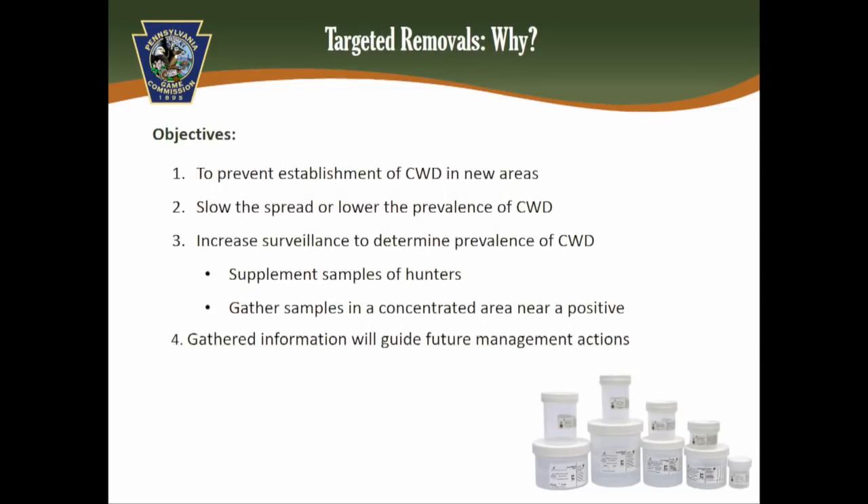Our objectives for targeted removals are to prevent the establishment of CWD in areas where it's newly detected, to slow the spread or lower the prevalence of CWD, and to increase surveillance so we have a better understanding of actual prevalence. Without this, we're essentially managing deer blindly. The information gathered will guide future CWD management actions.